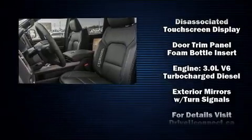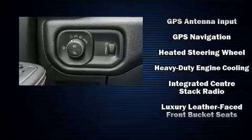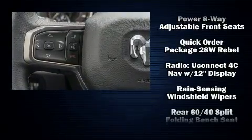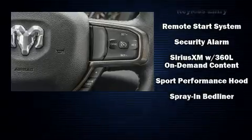Passenger security is always assured thanks to various safety features such as dual front impact airbags, a security system, and four-wheel disc brakes with ABS. You'll never lose visibility with rain-sensing wipers, which activate automatically when the drops start to fall.